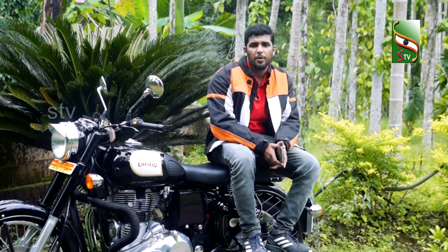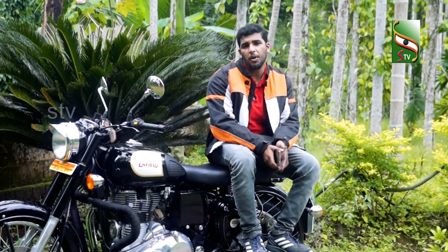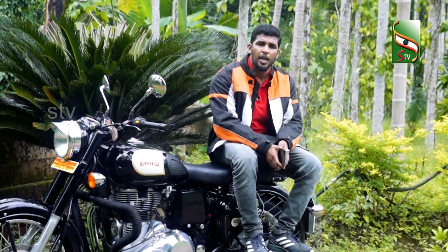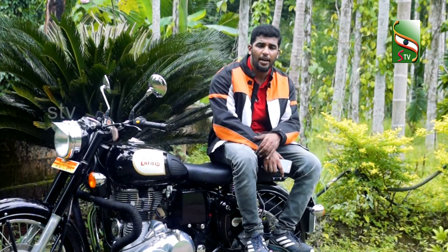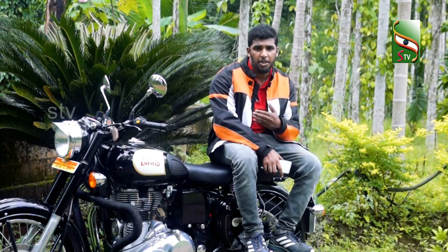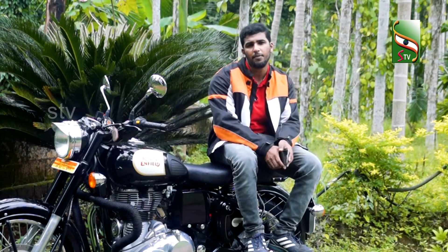The vehicle is 350cc and the overall displacement is 346cc. The engine type is a single cylinder, 4-stroke, air-cooled, twin-spark engine. The twin-spark has a great power output for this vehicle.